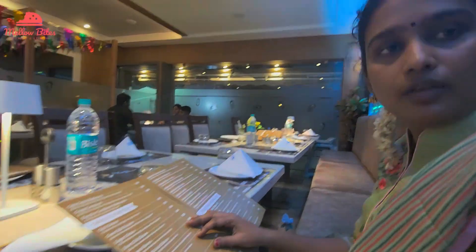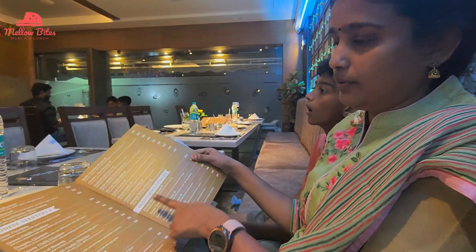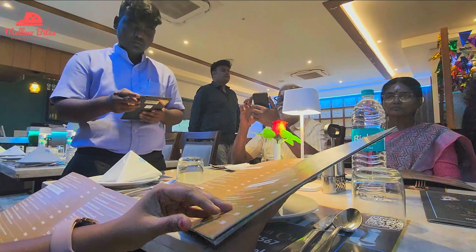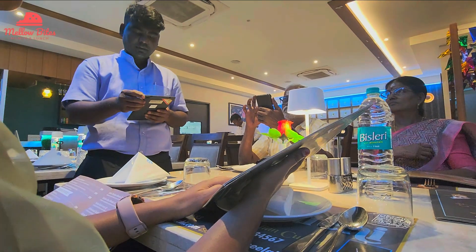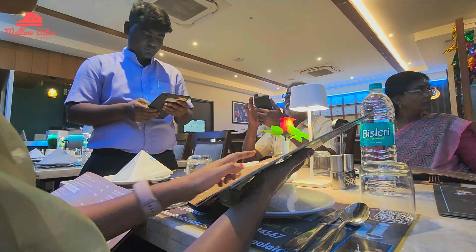We discussed over the menu card on what we could give a try on. The service team was also very helpful, just like last time, and we decided to order a set of new dishes. After a huge discussion, we decided to choose one starter, three bread varieties, three curry varieties, one rice variety, and one dessert.